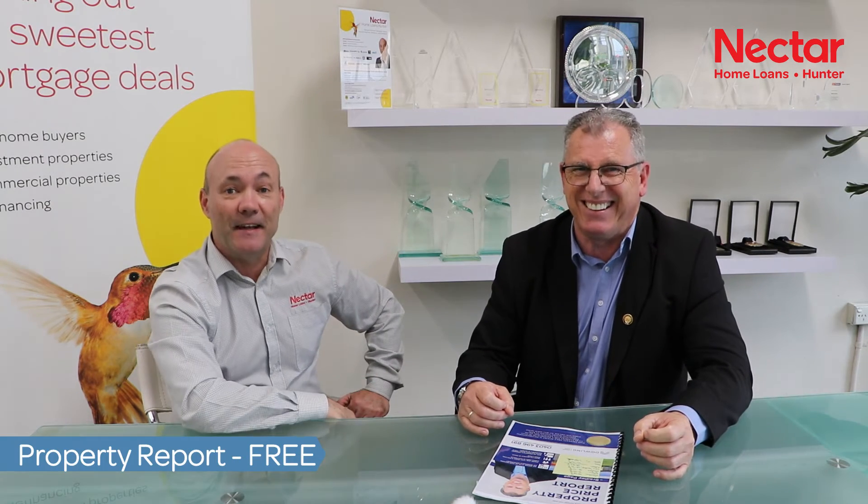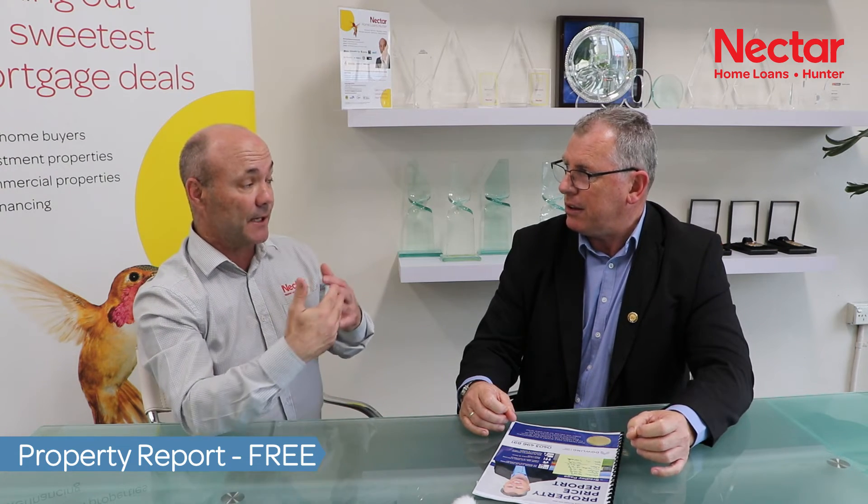Brad, how much does a property price report cost? I do it for your clients free — zip, gratis, zero. That's fantastic. And Brad, how do people get a property price report — do you actually have to come and do an inspection, or can you do it via phone or Zoom? They can connect with me on the mobile 0403 496 891, or they can shoot me an email at bradley@dowlingpropertygroup.com.au. Just give me their address and I can do what I call a drive-by appraisal — I don't need to go in.